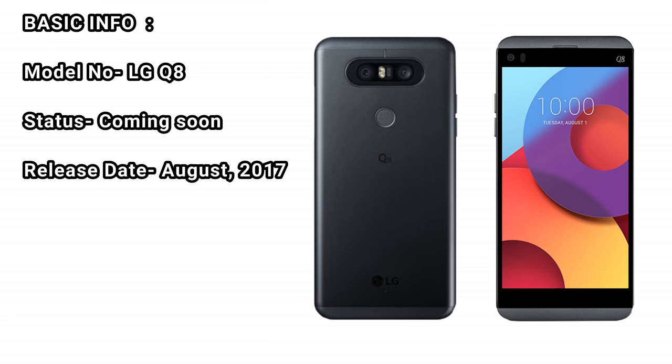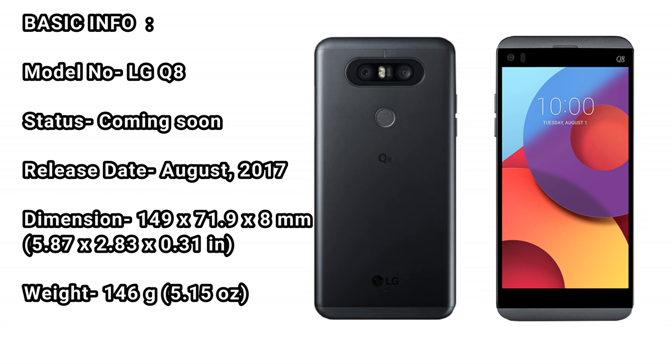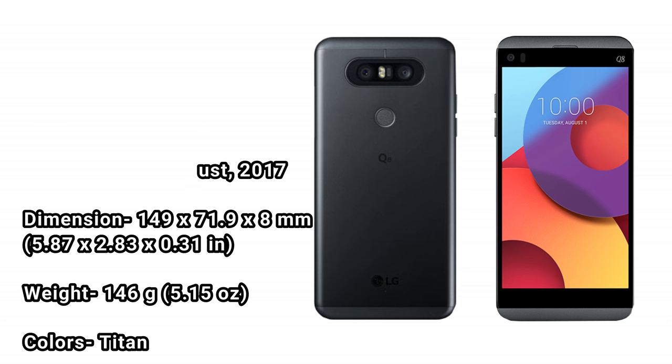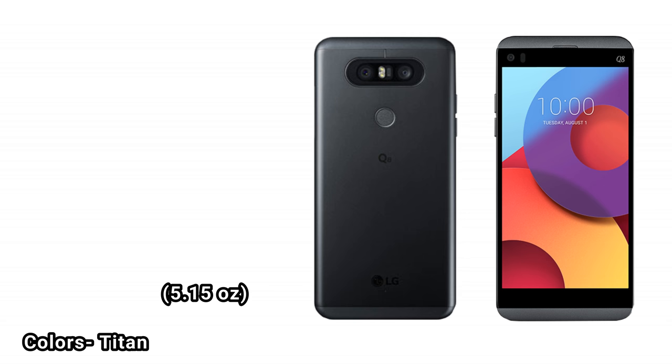LG Q8 basic info: model name LG Q8, status coming soon, release date August 2017. Dimensions: 149 x 71.9 x 8mm (5.87 x 2.83 x 0.31 in). Weight: 146g (5.15 oz). Available color: Titan.